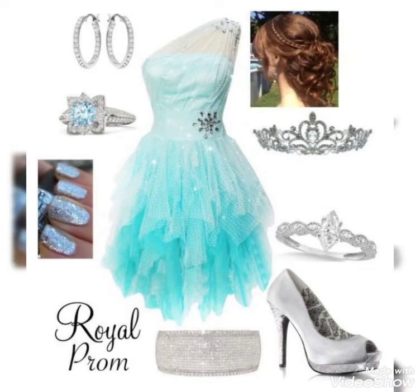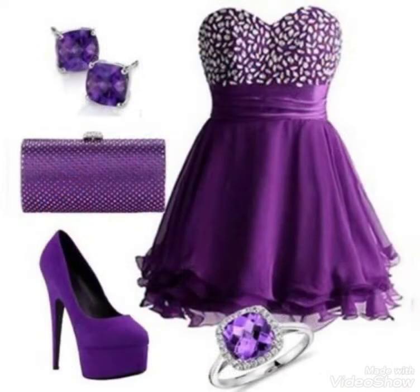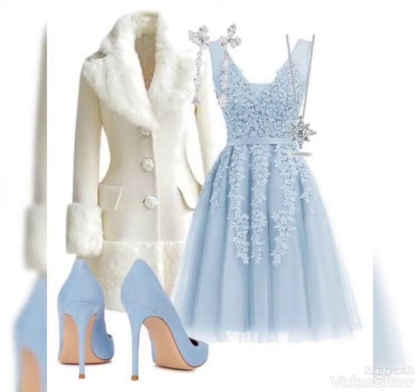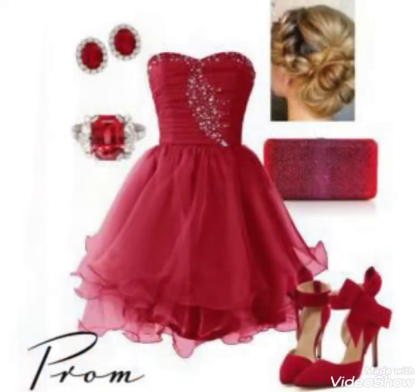Hello friends, welcome back to my YouTube channel. How are you? I hope you all are fine and doing well. Today I have brought for you a very beautiful, very decent, and very stunning short box with matching purse, shoes, and jewelry.